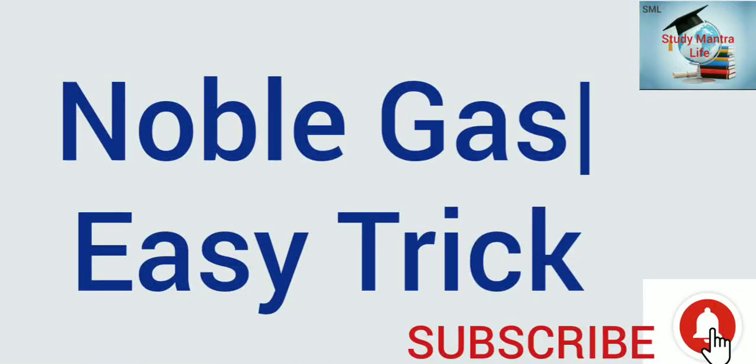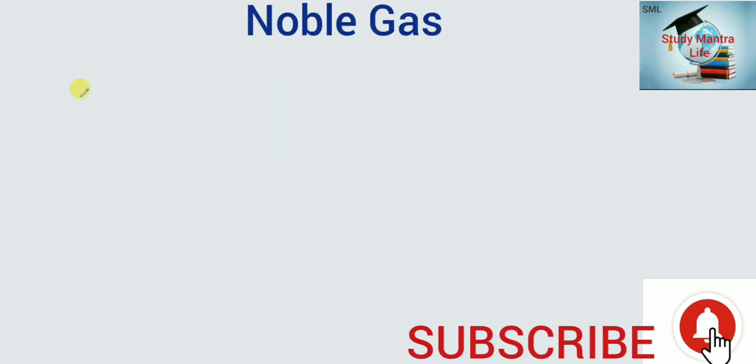Hello friends, welcome to your channel Study Mantra Life. Let's see an easy trick to learn the noble gases. The trick is: Hema Neelam Neelam, or or Kareena Kareena Cinema.